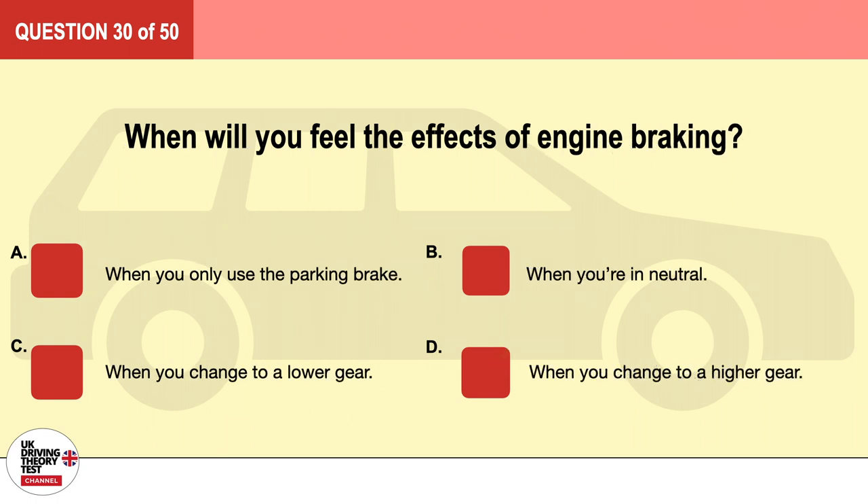Question 30. When will you feel the effects of engine braking? A. When you only use the parking brake. B. When you're in neutral. C. When you change to a lower gear. D. When you change to a higher gear. The correct answer is C: when you change to a lower gear.